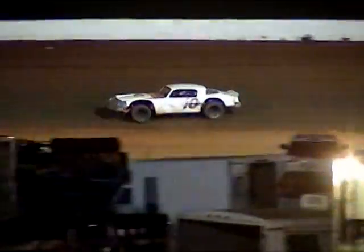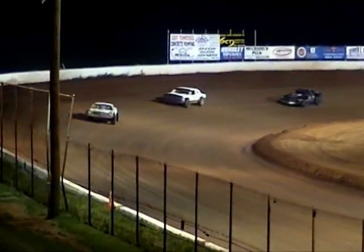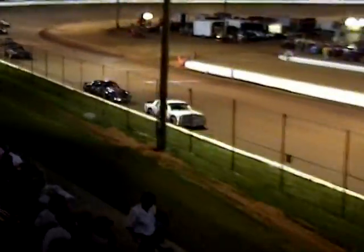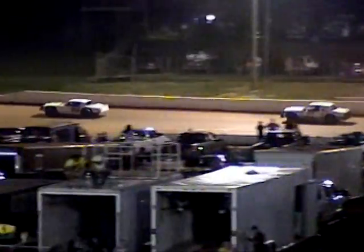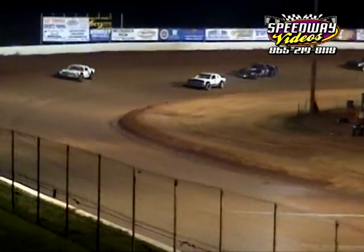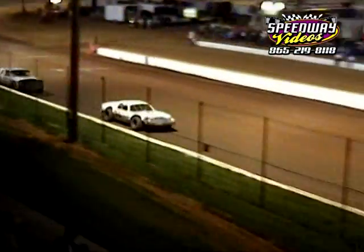Up front currently in the 10, that's Billy Sands. Sands will take the white flag, runs it up on the wall in turn two but collects her back. Running second is Michael Millsaps. In the four car, that's David Price running third. Sands goes high, here comes Millsaps, battling for position.